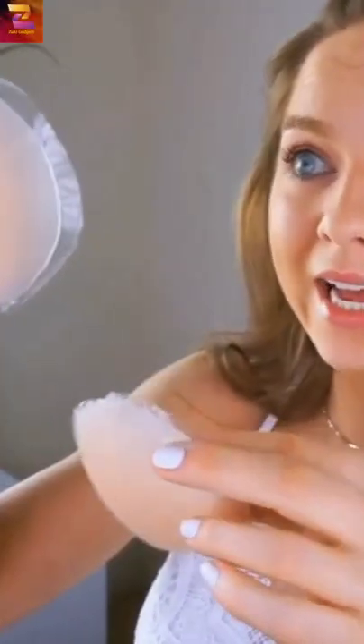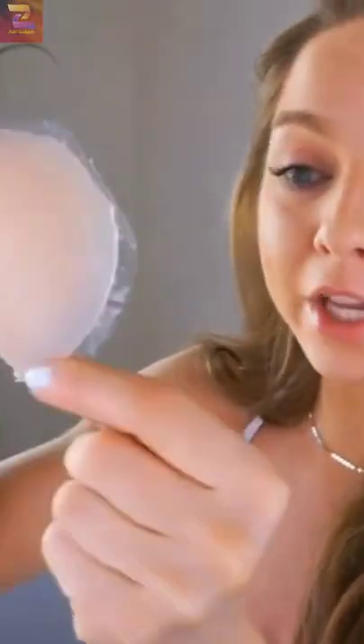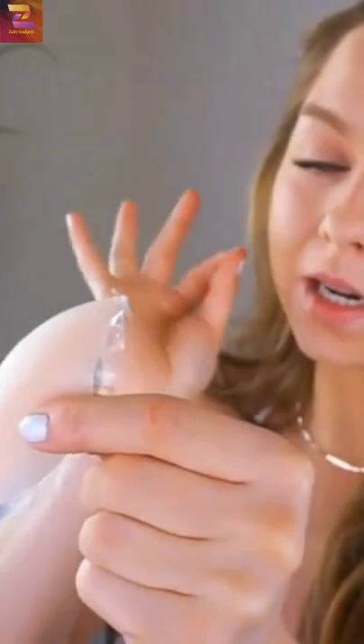That way they don't get flat. These are a really good size — they feel really thin at the edges and thicker in the middle, which is exactly what you want to look for in a really good nipple cover.